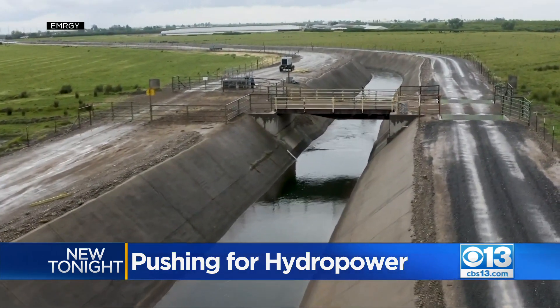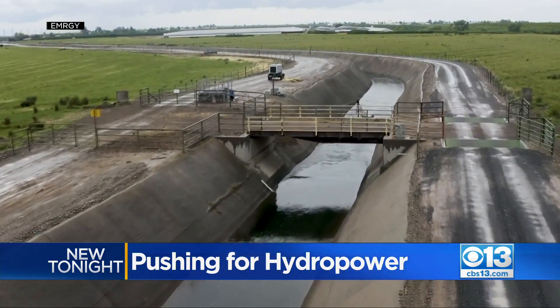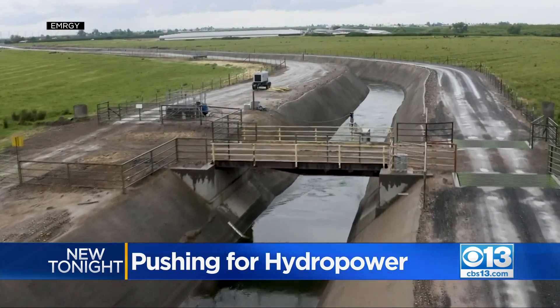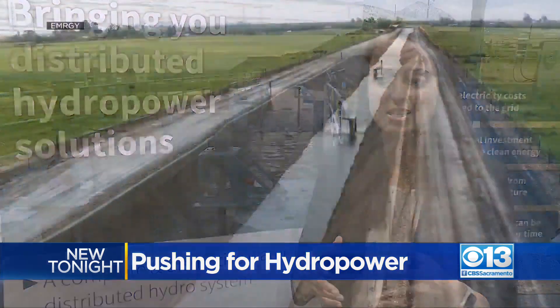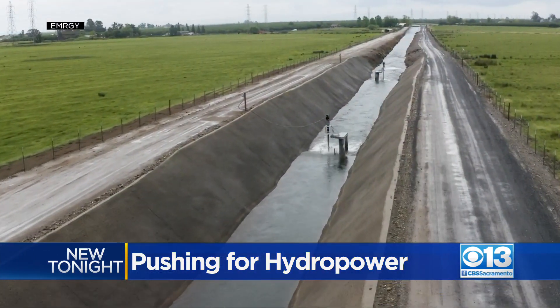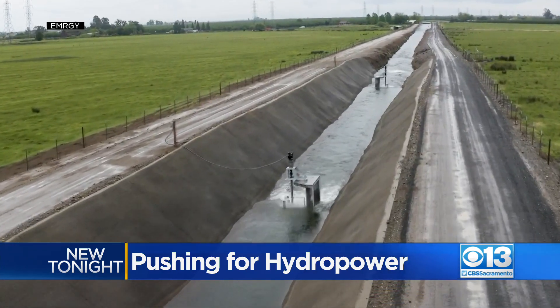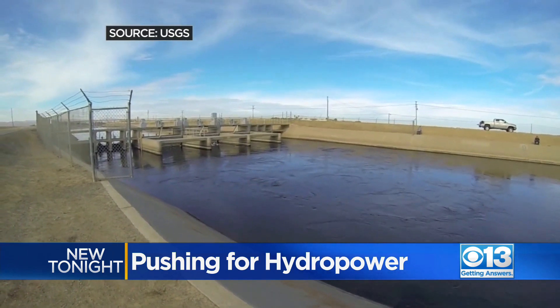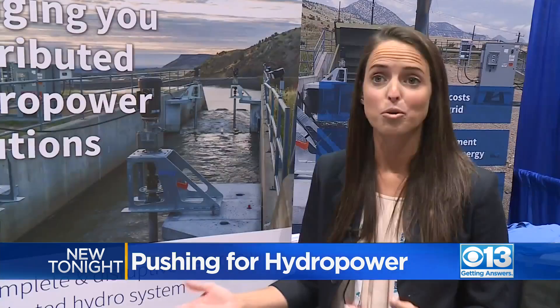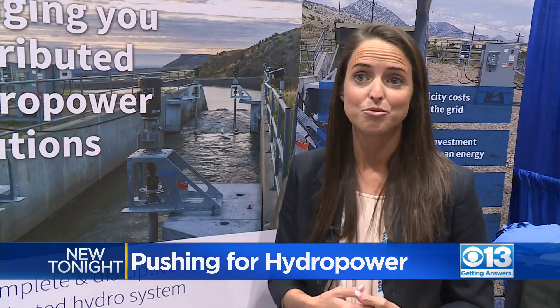But new small-scale projects like this one in Oakdale are getting designed to generate power in existing irrigation canals. We're bringing in equipment that can be placed right in the water, using that natural energy to generate power and to do it in a way that's very low cost. The state has hundreds of miles of existing waterways that could one day generate power. We're able to provide enough energy for water districts to often become net zero or energy exporters.